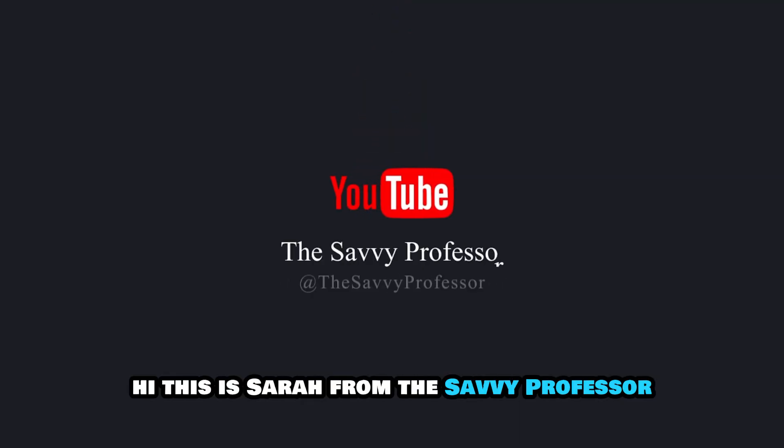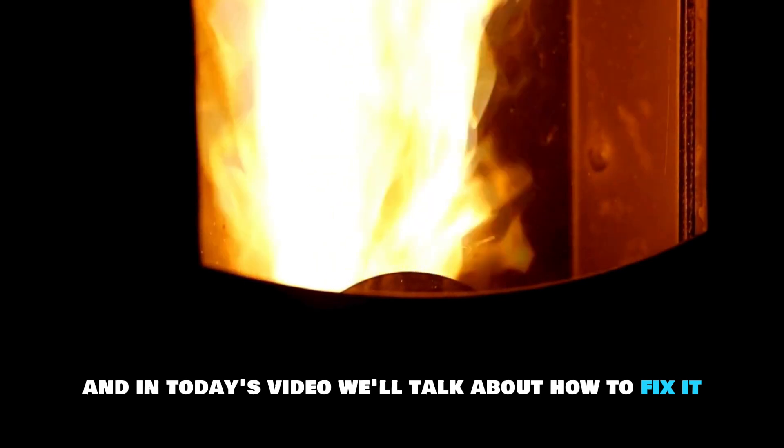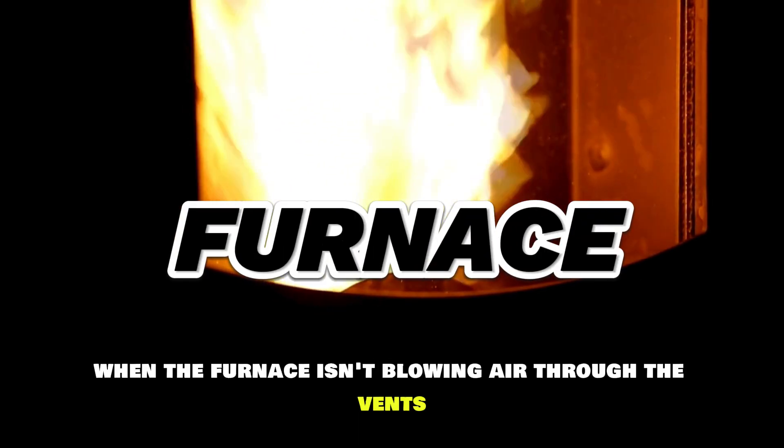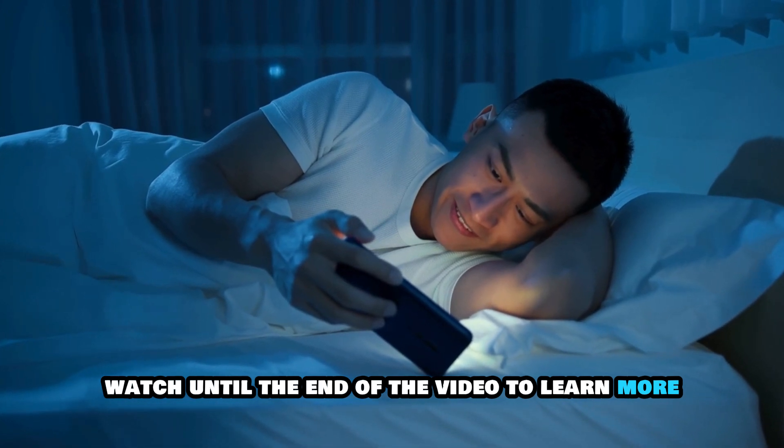Hi, this is Sarah from The Savvy Professor, and in today's video, we'll talk about how to fix it when the furnace isn't blowing air through the vents. Watch until the end of the video to learn more.